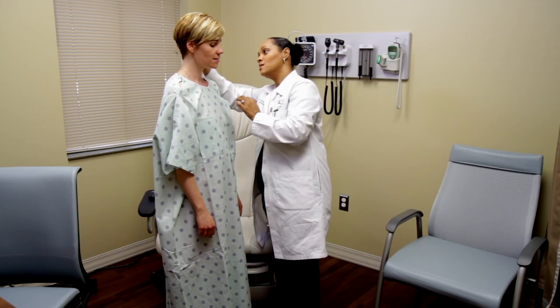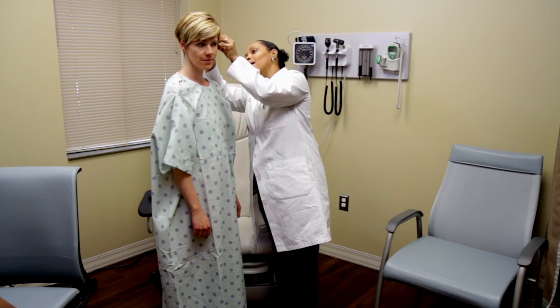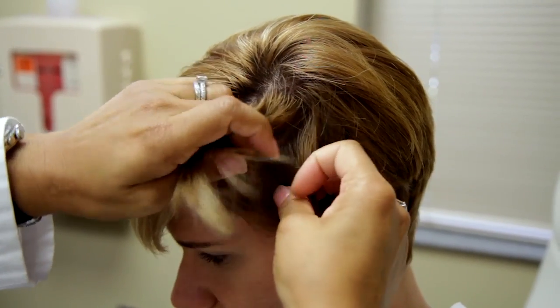You'll probably need a mirror. Check your face, nose, lips, mouth, ears, and scalp.